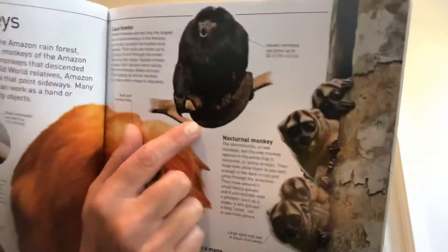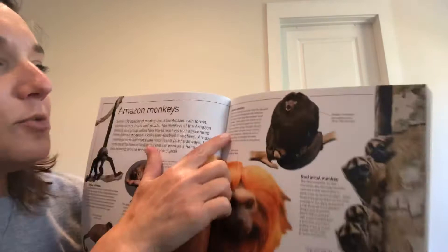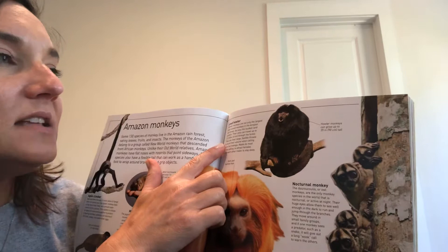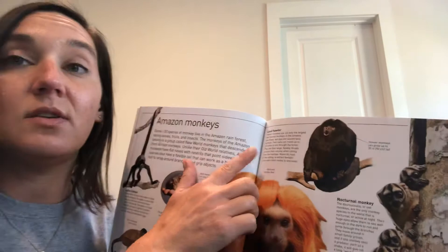Here's a howler monkey. Any guesses why he's called a howler monkey? Do you think he's really quiet, or do you think he howls really loud? He can grow to be about 35 inches tall. Howler monkeys are not only the largest and noisiest monkeys in the Amazon rainforest, but also the loudest land animals.